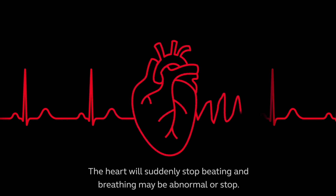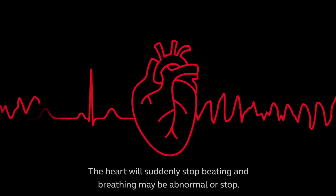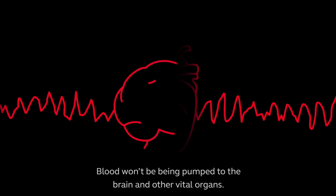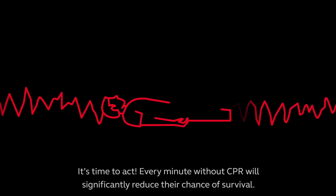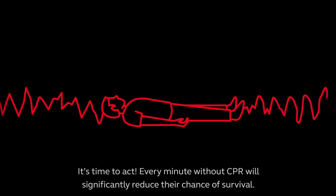The heart will suddenly stop beating and breathing may be abnormal or stop. Blood won't be being pumped to the brain and other vital organs. It's time to act. Every minute without CPR will significantly reduce their chance of survival.